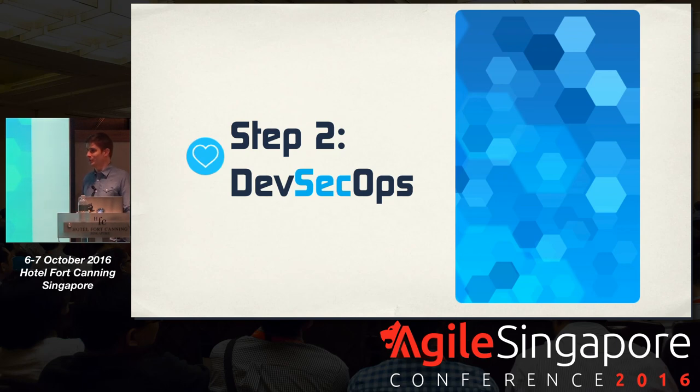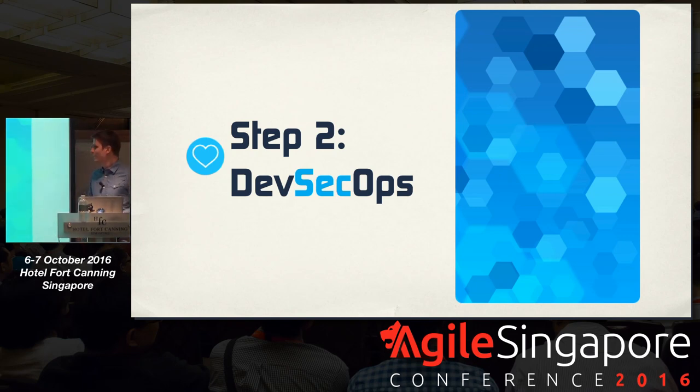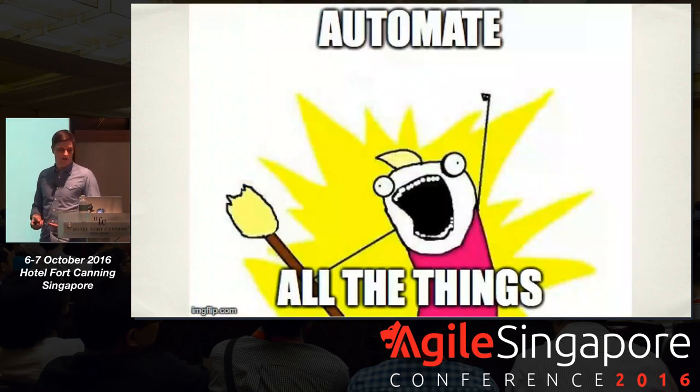Which brings us to part two: DevSecOps. Who has heard of DevSecOps before? DevSecOps is really about automating all the things. You want to take what you've done in the first part and automate it so you can move at the speed of light. Whenever you push something to your repository, it should trigger all the tests to give you confidence that what you've developed is okay, with as little manual intervention as possible.